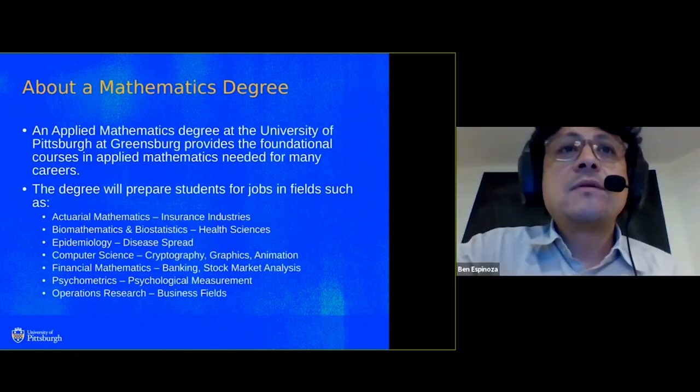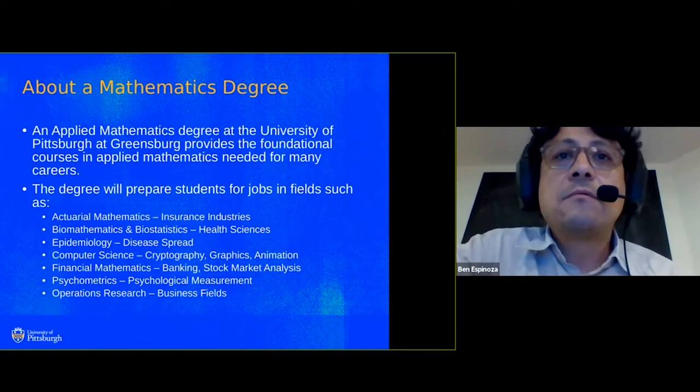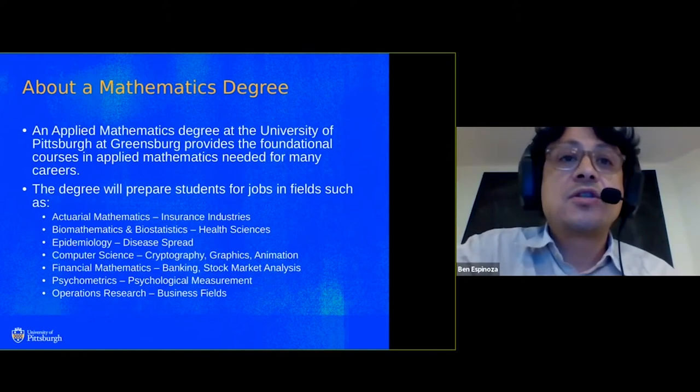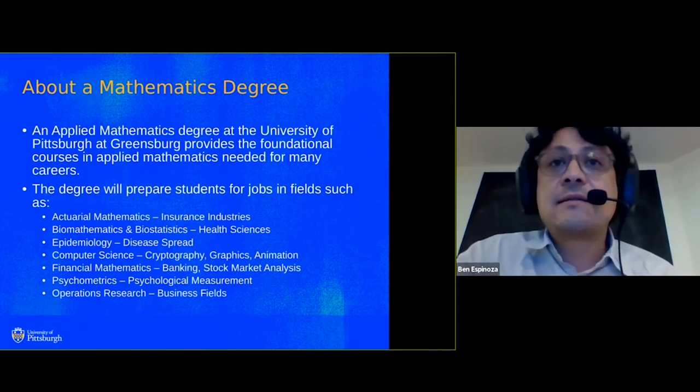Hello, I'm Dr. Spinoza. An applied mathematics degree at Pitt-Greensburg will prepare you for jobs in fields such as Biomathematics, Epidemiology, Computer Science, and more.